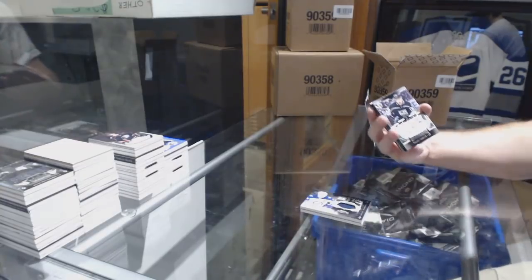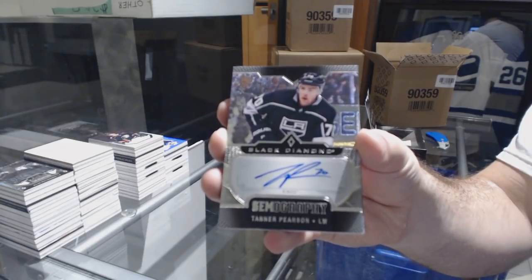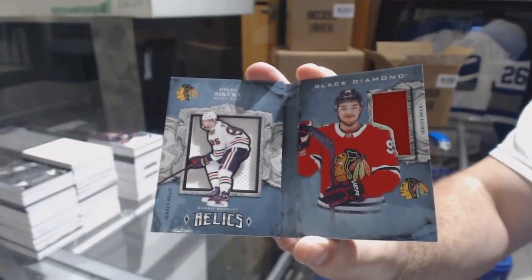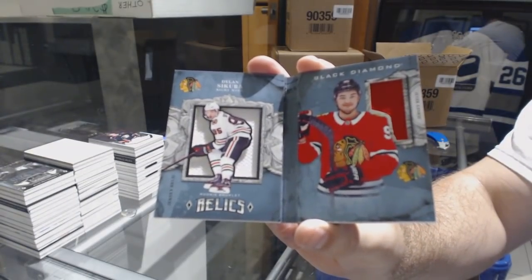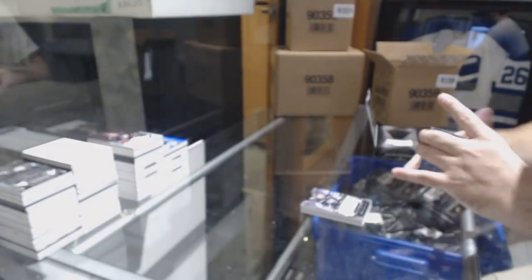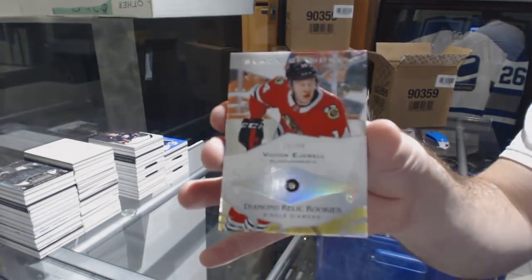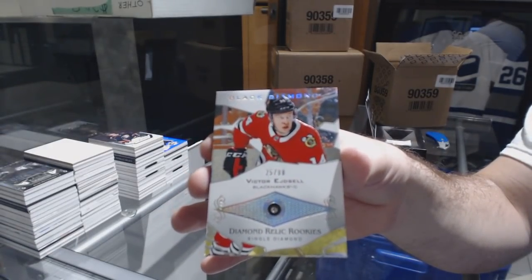For the Los Angeles Kings, Jimography, Tanner Pearson. For the Chicago Blackhawks to 199 dual jersey booklet of Dylan Secura. And we've got another 99 diamond for the Chicago Blackhawks, Victor Edsel.